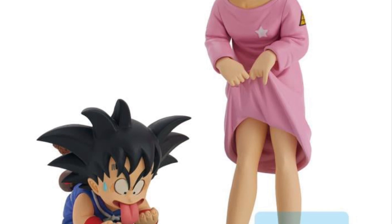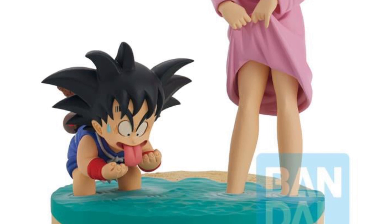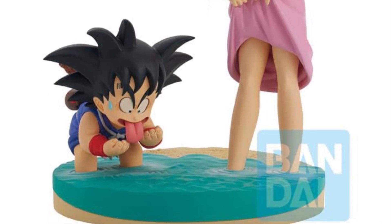All three of these are available right now at Big Bad Toy Store. You can check it out right now, and let us know what you guys think of them overall. Thanks for watching, we'll see you guys in the next video.